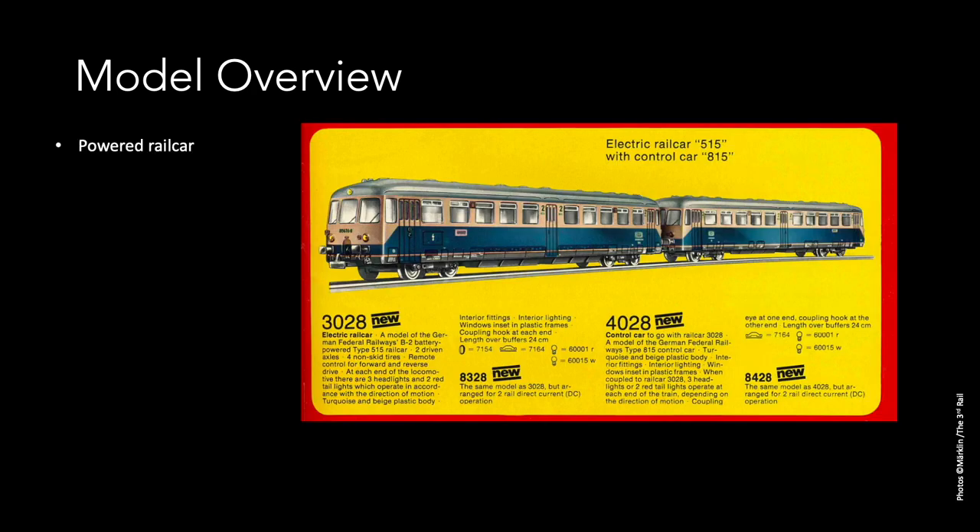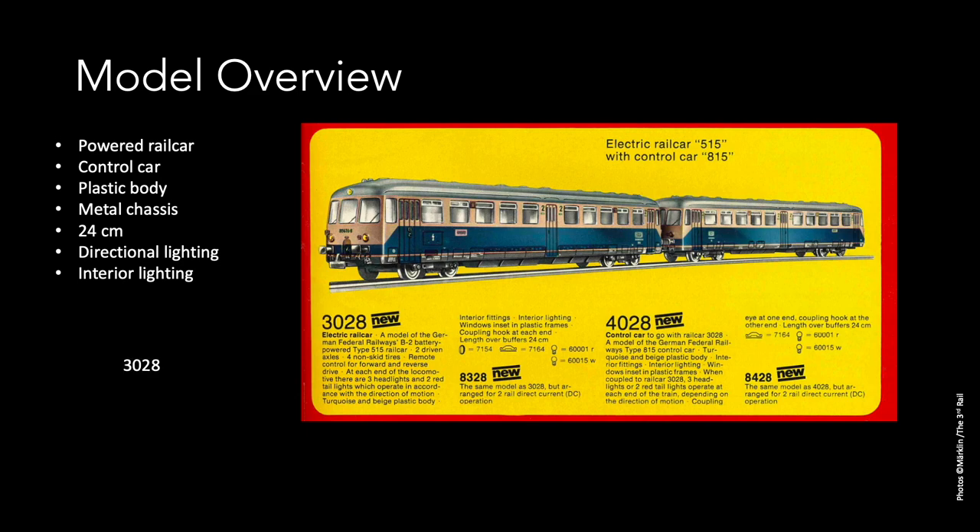Let's briefly go over the models. We have an ETA 515 powered rail car and an ETA 815 control car. The body of the models is made of plastic and the chassis is made of metal with additional weights for traction. The units measure 24 centimeters each. They have directional and interior lighting. The powered car has model number 3028, and the control car has model number 4028.